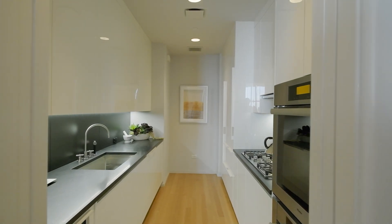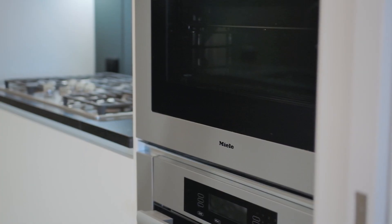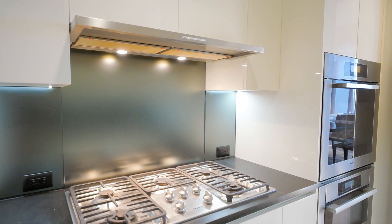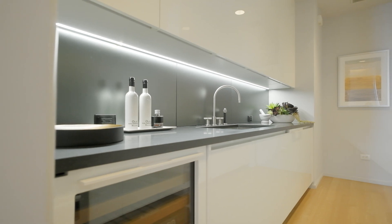This sleek contemporary kitchen is outfitted with Poliform lacquer cabinetry, honed black granite countertops, and top-of-the-line appliances from Miele, including a five-burner cooktop, two wall ovens, plus a warming oven. There is a Sub-Zero custom refrigerator and a wine chiller, as well as a Miele washer and dryer.